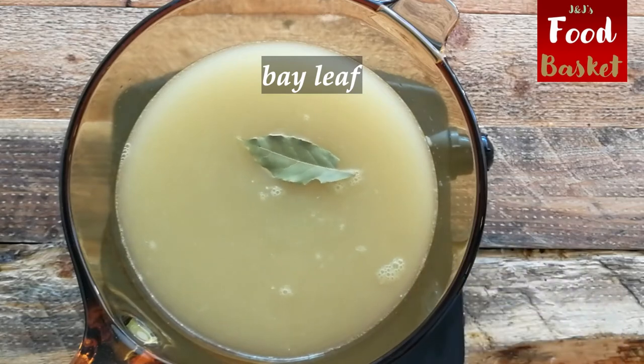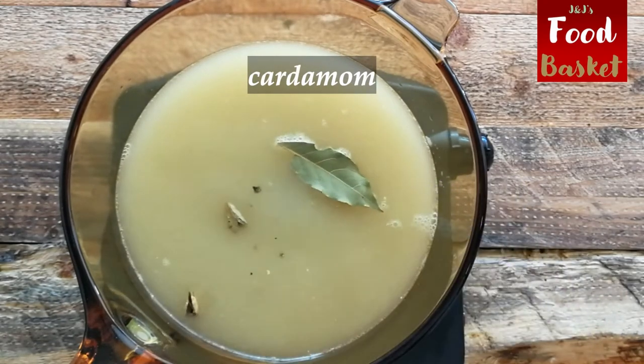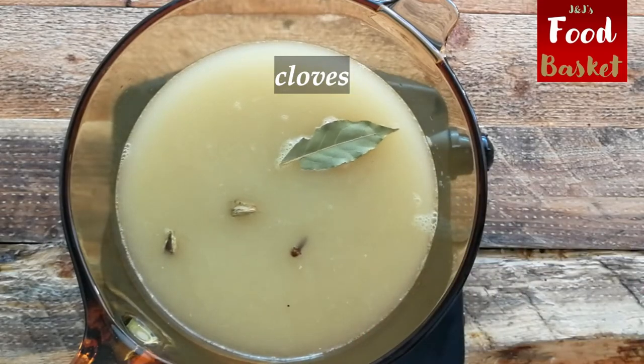These are the herbs and spices that I use in my mashed potato, which sets my recipe apart and makes it taste lovely and fragrant.